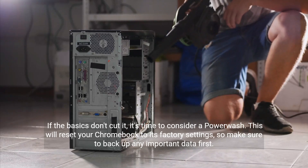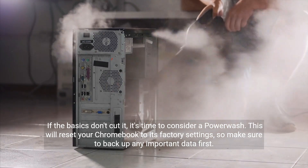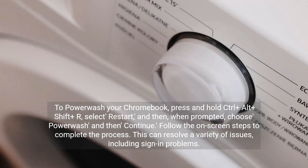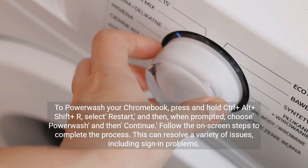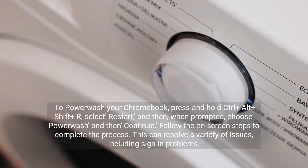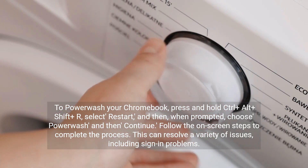If the basics don't cut it, it's time to consider a power wash. This will reset your Chromebook to its factory settings, so make sure to back up any important data first. To power wash your Chromebook, press and hold Ctrl-Alt-Shift-R, select restart, and then when prompted choose 'power wash' and then continue. Follow the on-screen steps to complete the process. This can resolve a variety of issues including sign-in problems.